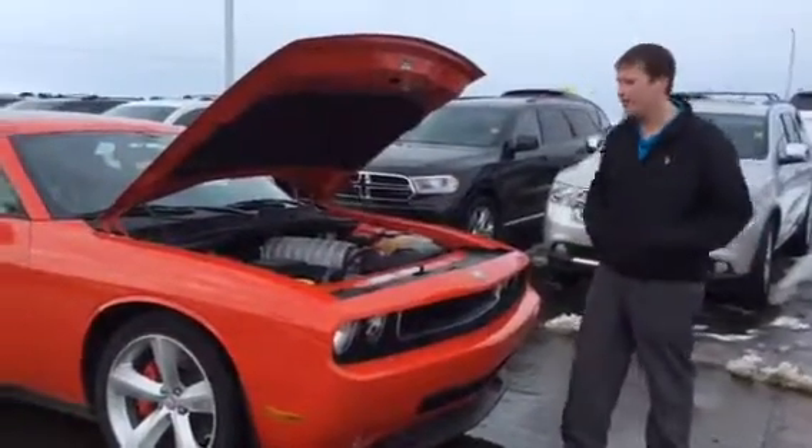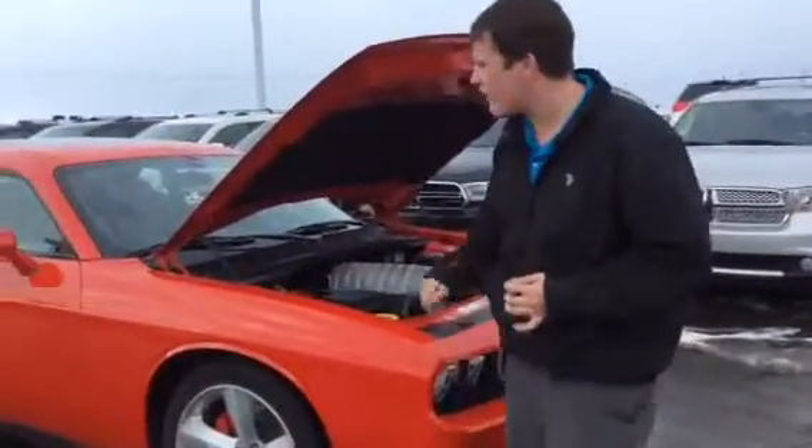Hey Walter, Craig from LA Nissan here. Here's that 2010 Challenger I was telling you about.